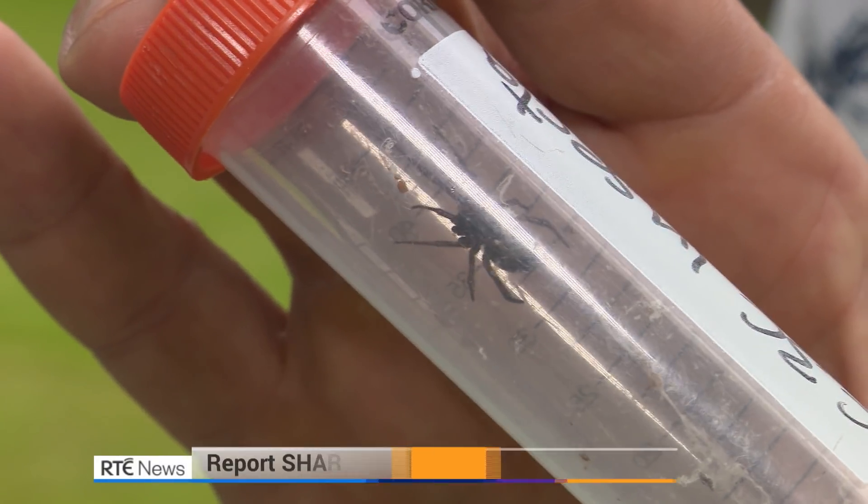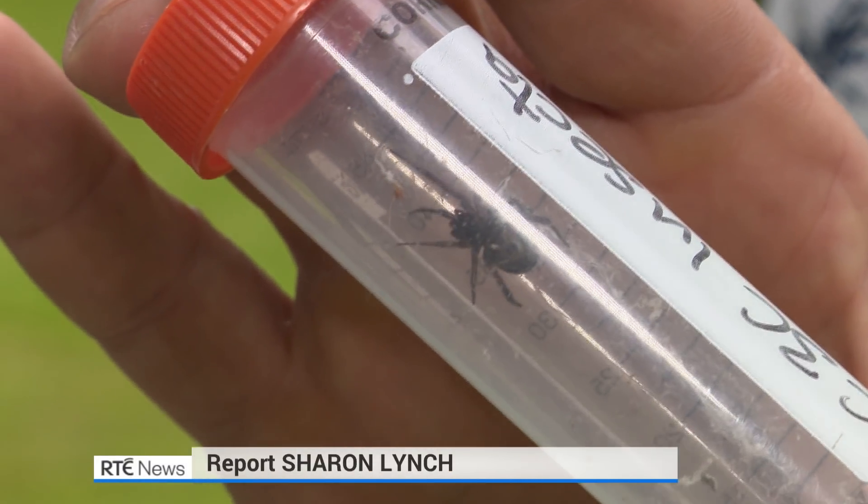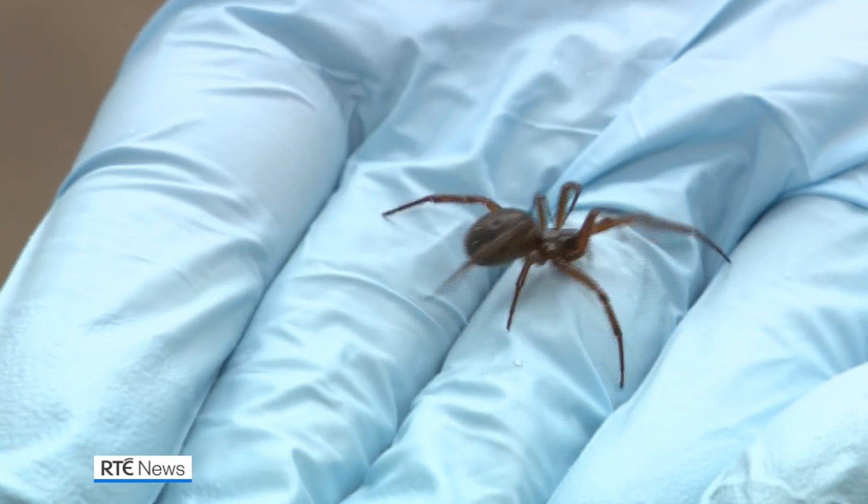There's nothing itsy-bitsy about the Noble False Widow spider. Scientists now say bites from the species may require hospital treatment.